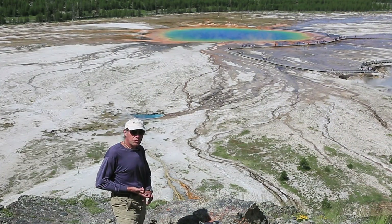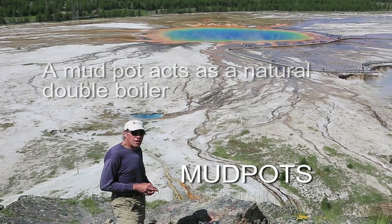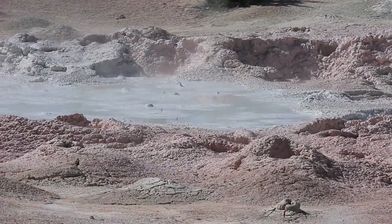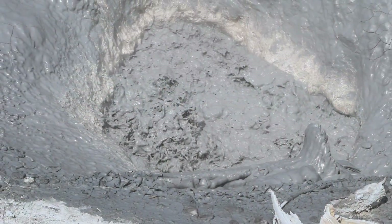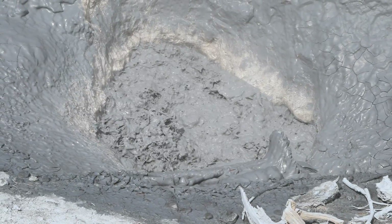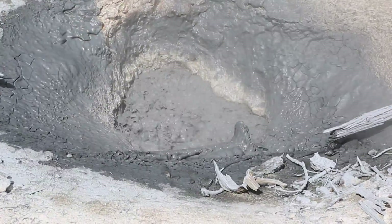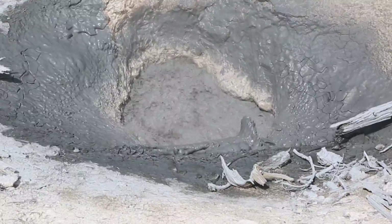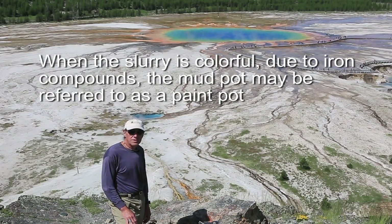A third type of hydrothermal feature are mud pots. Mud pots have a limited supply of water and no real constriction in the plumbing system, but the groundwater is typically acidic and breaks down the rhyolite or bedrock into chemical constituents, creating a thick, soupy mud. The consistency can change over the season — later in the season these mud pots get thicker and thicker as they dry up. Fountain Paint Pots in Yellowstone is a famous example.